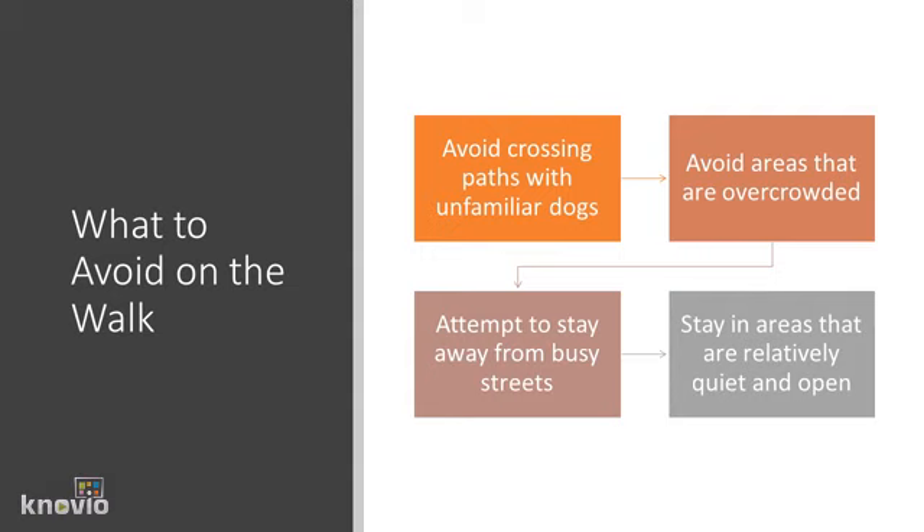Avoid areas that are overcrowded, such as schools and churches. If a dog is in an environment where it's uncomfortable and around lots of people, it could potentially become anxious. Attempt to stay away from busy streets as dogs may not like to be in loud areas. Stay in areas that are relatively quiet and open to give the dog a sense of freedom.